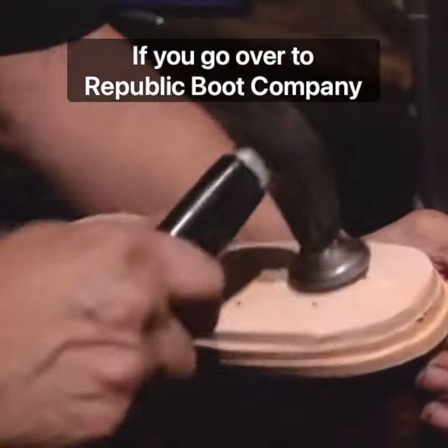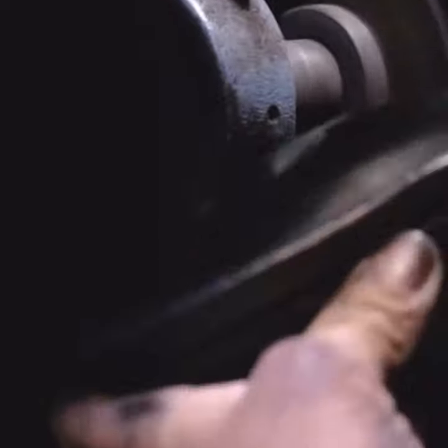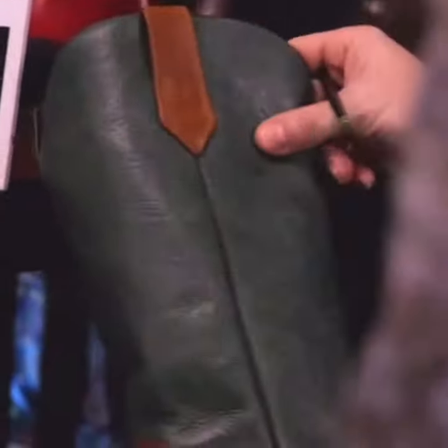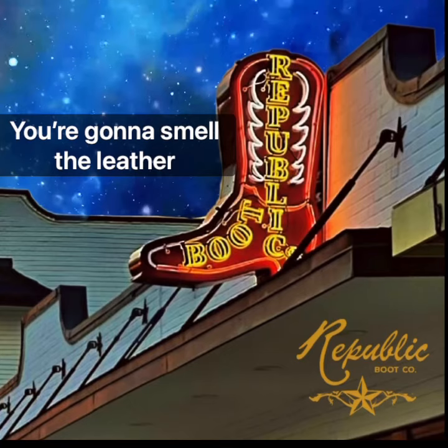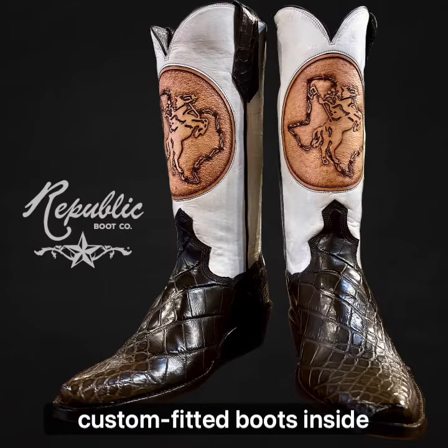If you go over to republicbootcompany.com because you've got a few minutes to kill and you're near the Heights at 11th and Studerwood, you go walking in. It's on the corner there, old-fashioned storefront. You walk in, you're going to smell the leather because they are hand-crafting custom-fitted boots inside there.